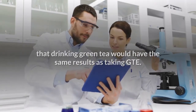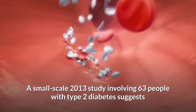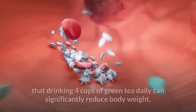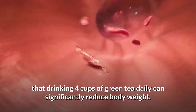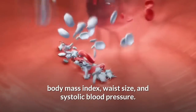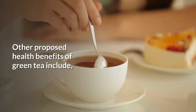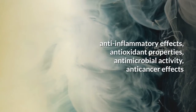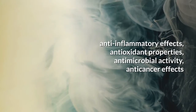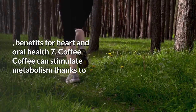A small-scale 2013 study involving 63 people with type 2 diabetes suggests that drinking 4 cups of green tea daily can significantly reduce body weight, body mass index, waist size, and systolic blood pressure. Other proposed health benefits of green tea include anti-inflammatory effects, antioxidant properties, antimicrobial activity, anti-cancer effects, and benefits for heart and oral health.